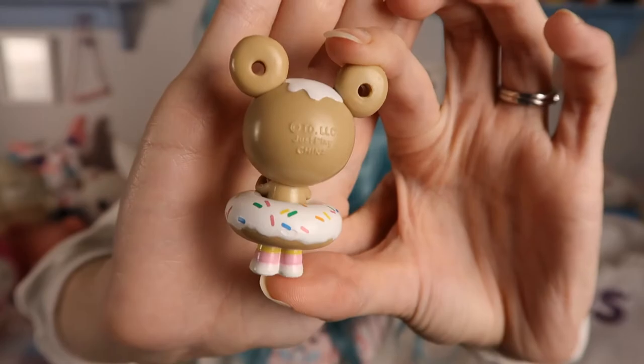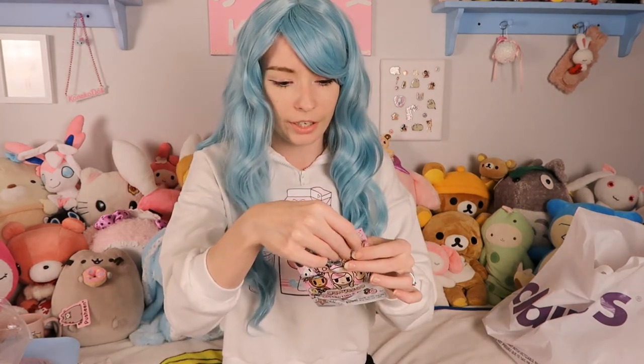Oh my gosh, she's so cute! I love, love, love these so much. This one is so adorable — it's going to look so cute on my shelf. This is my second little figure of one of these. The other one I got is a little donut character in an alien spaceship and the spaceship is a donut. So far I've gotten really, really cute ones, and I think they're all quite cute as well.